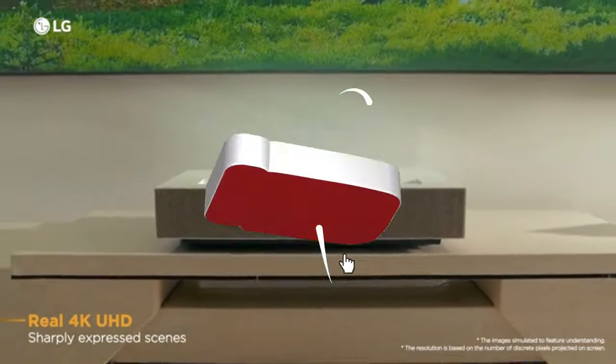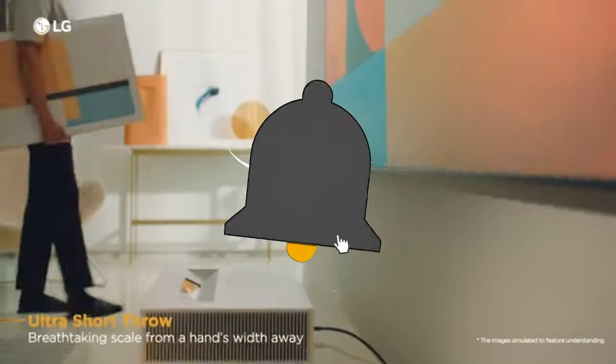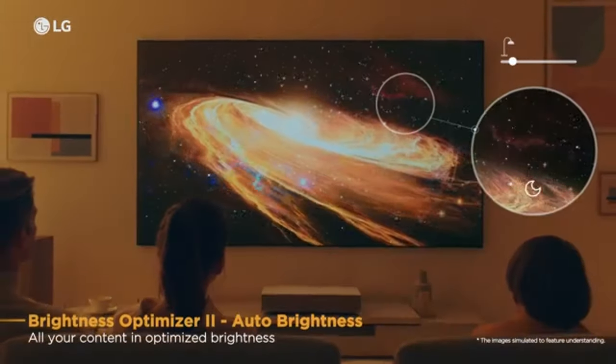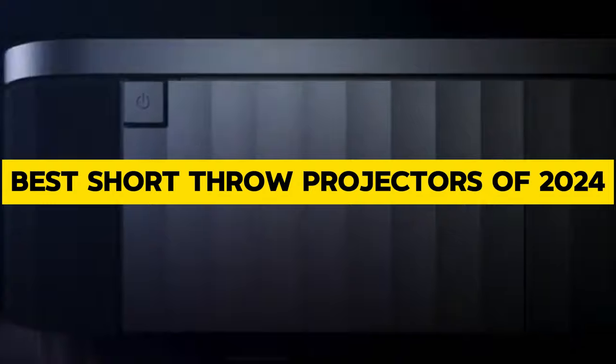Welcome, tech enthusiasts, to our latest exploration into the world of entertainment tech. Today, we're diving into the future of home cinema with the unveiling of the best short throw projectors of 2024.